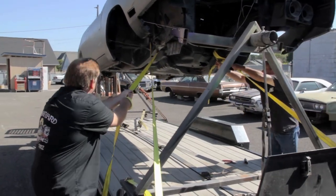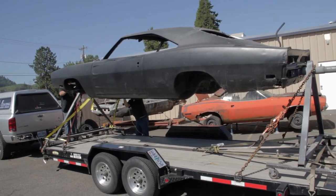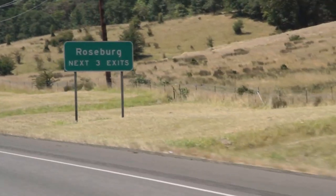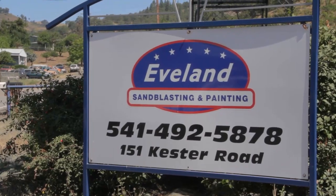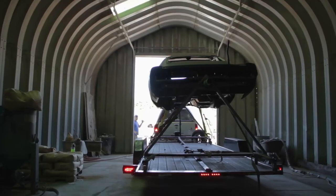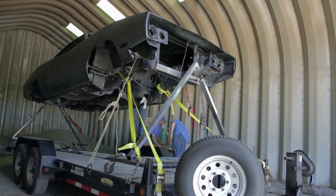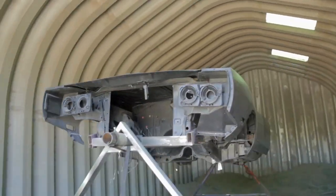Today we have the 69 Charger Daytona on the rotisserie, loaded up on the trailer and on its way south to Evelyn's Media Blasting in Roseburg. When we get it back it'll be bare metal and we'll be ready to start replacing panels. My name is Curtis Evelyn. I work for Evelyn Sandblasting and Painting. We've been in business here in Roseburg, Oregon for 20 years. We do media blasting, sandblasting, painting services — just about anything that requires metal work, but we specialize in auto body restoration. Mark gave me a call and asked if we could walnut shell the exterior.